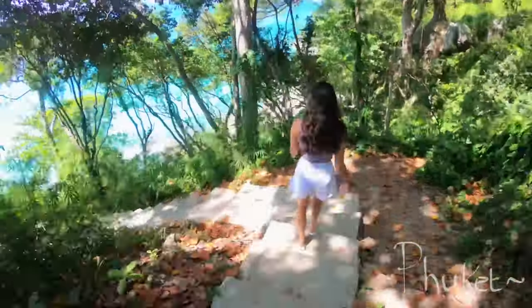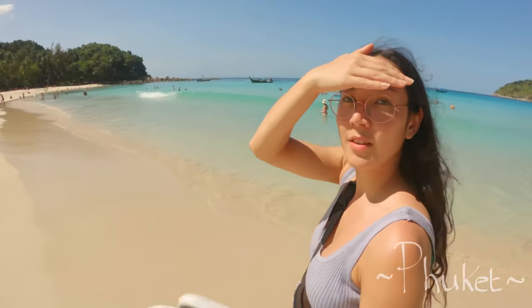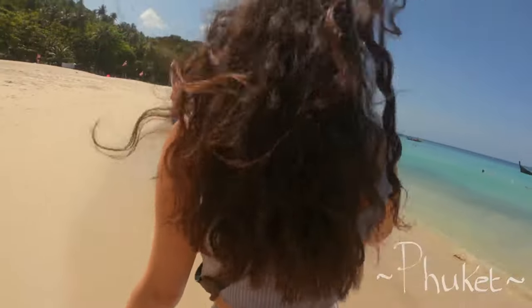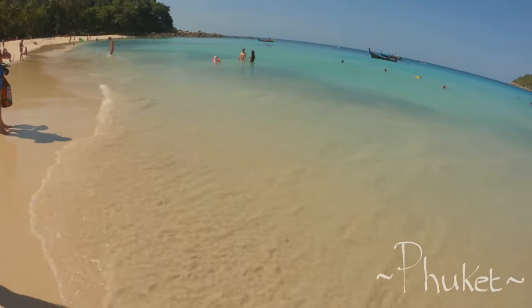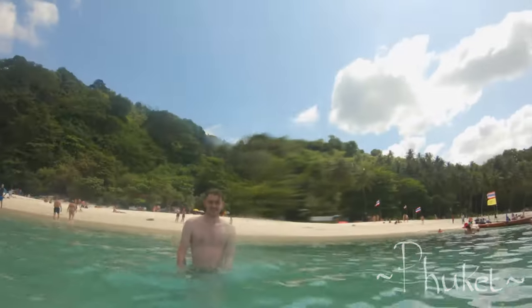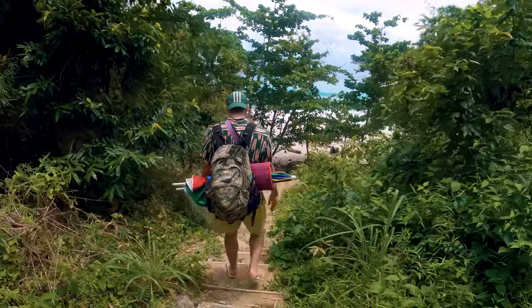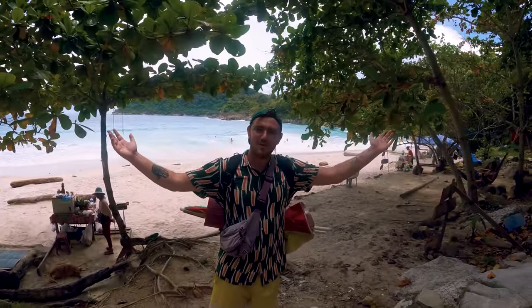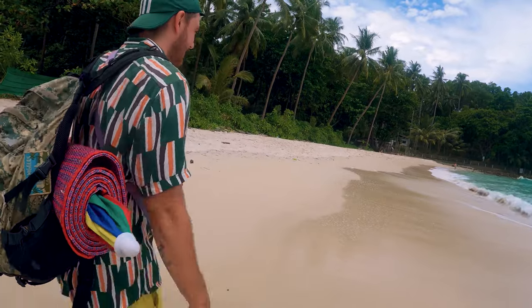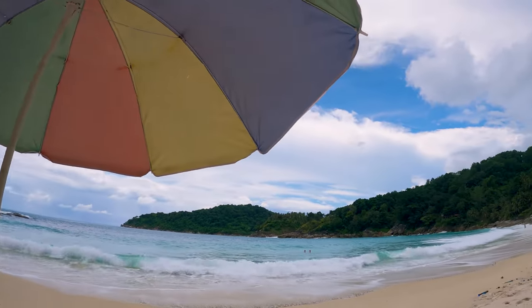Second on the list is Freedom Beach. When you think of Thailand, this is the type of place that comes to mind. Located only 10 minutes from Patong, Freedom Beach is secluded and really gives you that island life feeling. This beach isn't the easiest to get to with a 20 minute trek through the jungle from the parking spot, but what meets you on the other side is more than worth it, as Freedom Beach boasts clear, calm water and beautiful white sand.